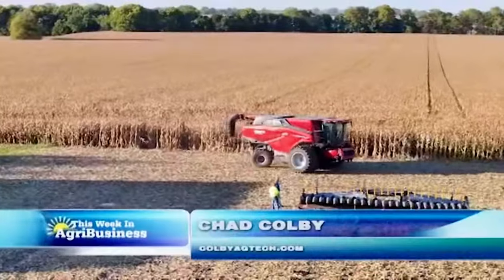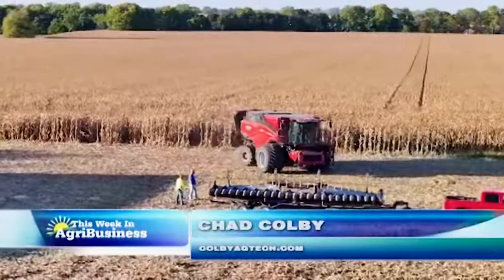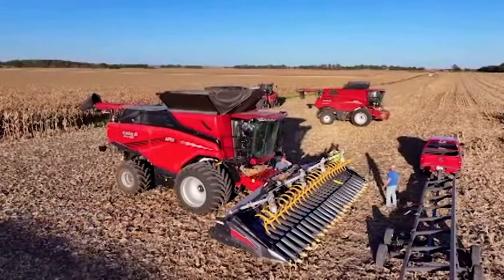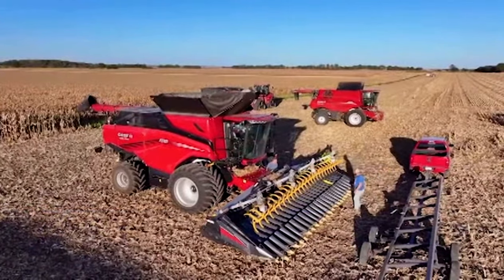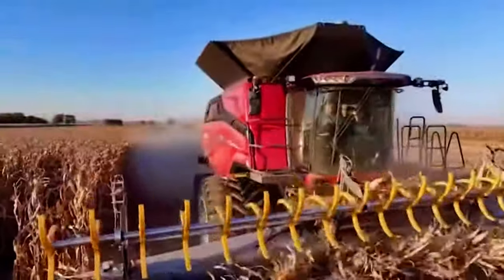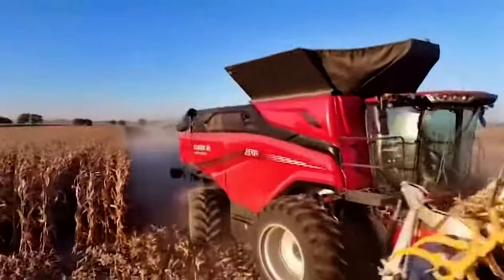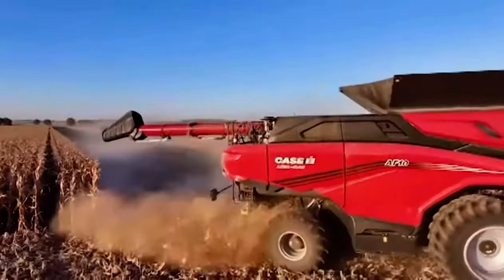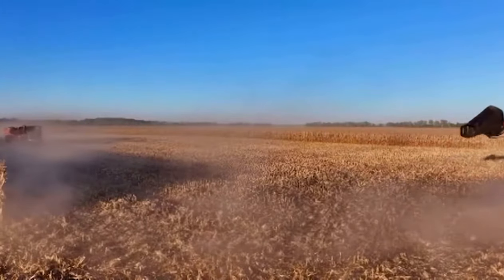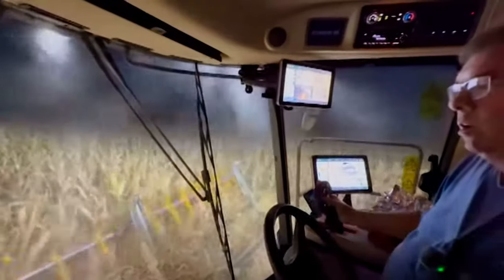At the Farm Progress Show this year, Case IH unveiled their brand new combines, and they promised they'd be out in the field this fall. I caught up with our friends at the Wade Farms. I've got Brad Wade sitting in the combine here with me. Brad, there's always big jumps in technology over the years. What's your impressions of this combine? You've had it out in the field here for the first day. So far,